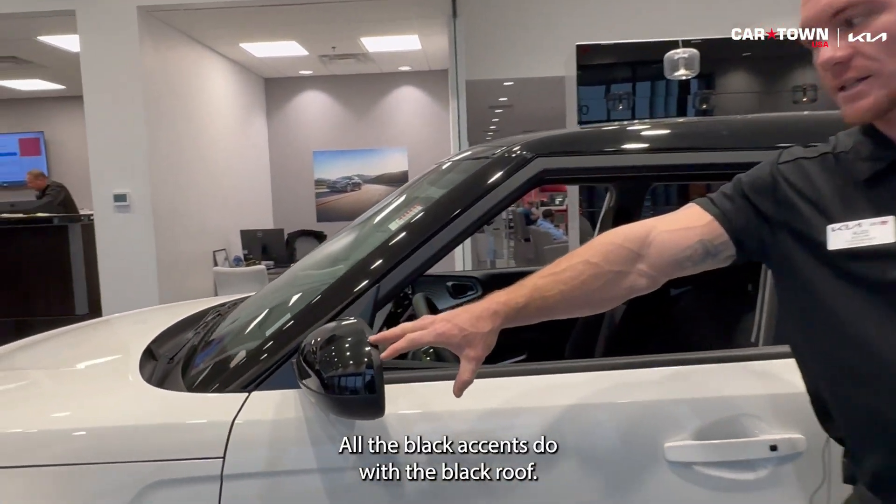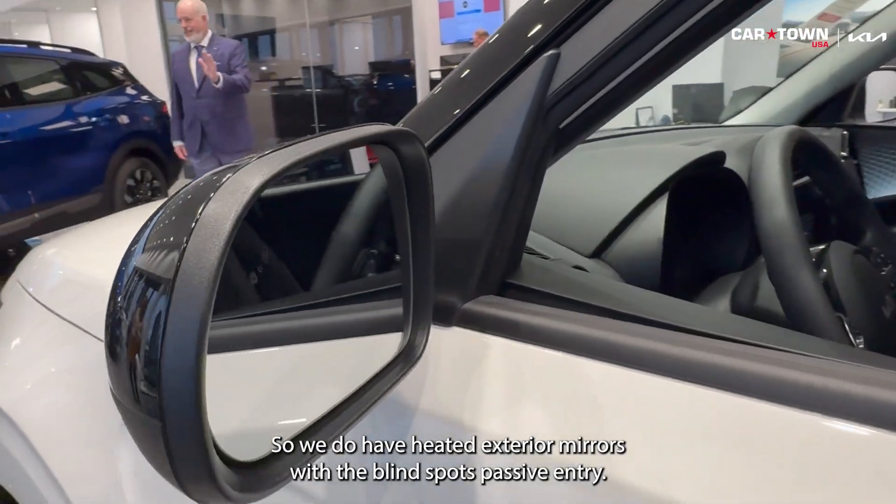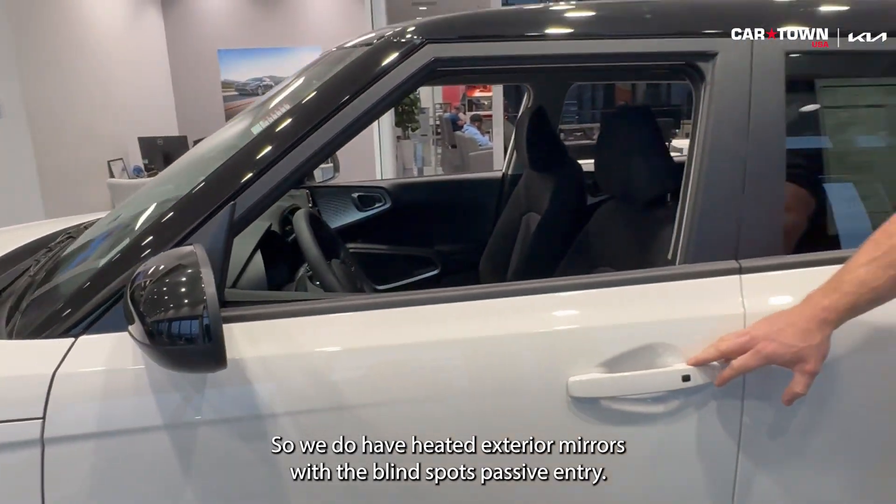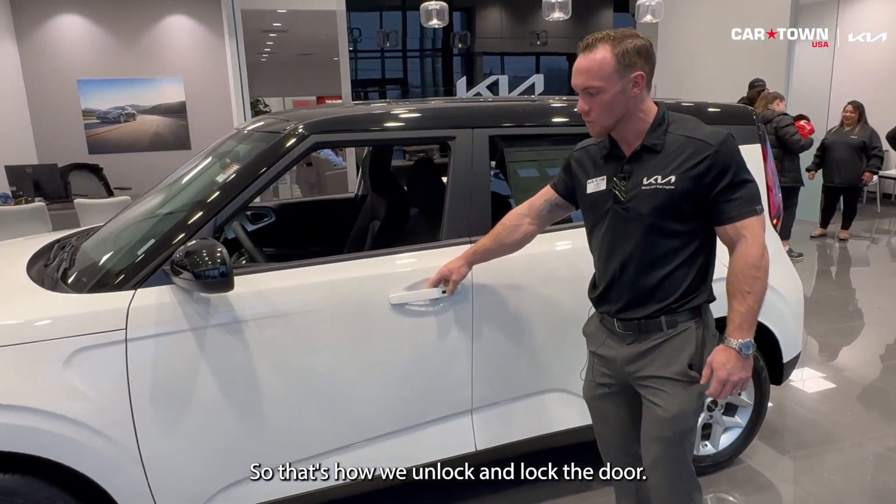Coming around to the side, all the black accents too with the black roof. We do have heated exterior mirrors with blind spots. And passive entry — that's how we unlock and lock the door.